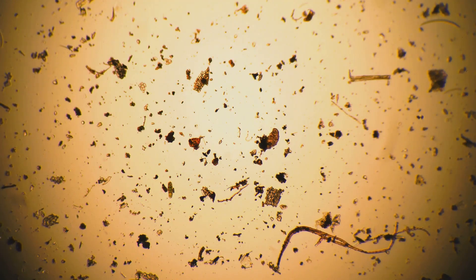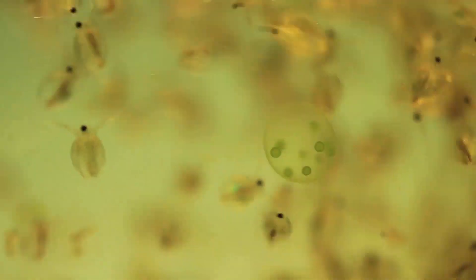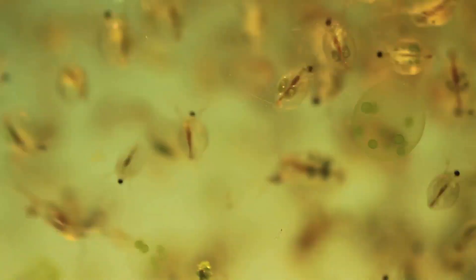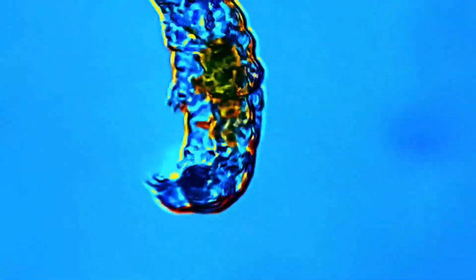If your pet looks like a tiny chubby bear, you're a proud owner of a tardigrade. These fascinating creatures, often referred to as water bears or moss piglets, are some of the most resilient organisms on Earth. Despite their miniscule size, tardigrades have captured the imagination of scientists and nature enthusiasts alike. Their unique appearance and extraordinary survival skills make them a subject of endless curiosity. Let's dive into the world of these incredible creatures.